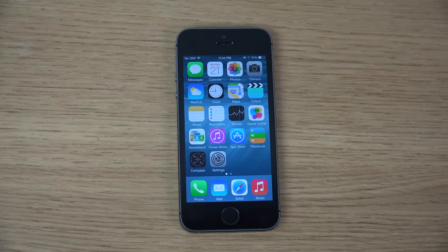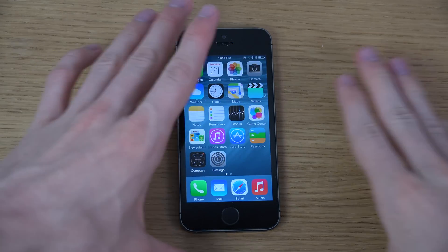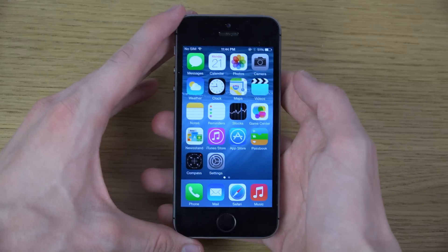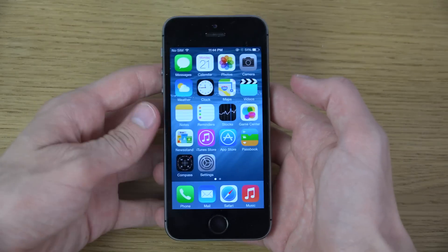Hey guys, so today I want to take a quick look at the brand new iOS 8 Beta 4 update, which is available right now. Let's take a look at it here on the iPhone 5s.